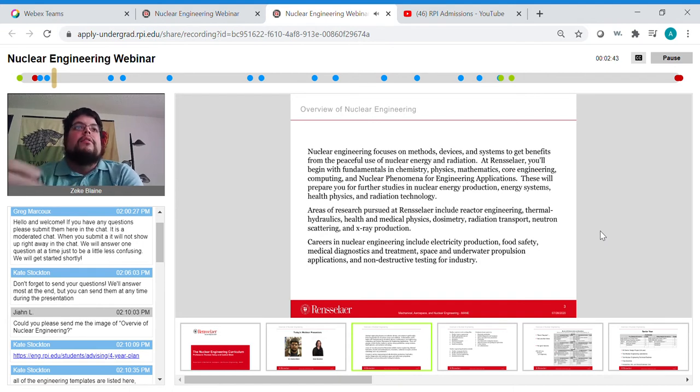Your first few years at RPI you'll be getting your core basic engineering, math, and science curriculum — calculus, differential equations, physics, chemistry — all the core math and science necessary to do the upper-level nuclear engineering courses. Most of the nuclear engineering curriculum centers around nuclear energy production: designing and modeling nuclear reactors, thermal hydraulics, heat transfer and water flow in reactors. We also have courses in radiation applications and the effects of radiation on the human body and medical aspects of radiation.